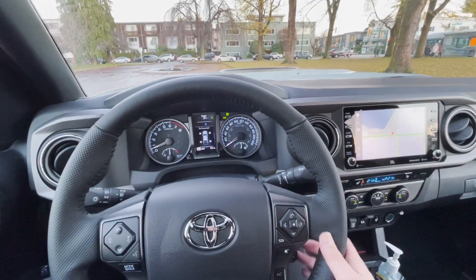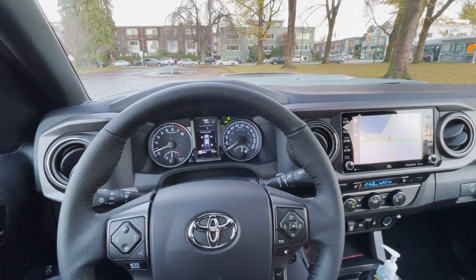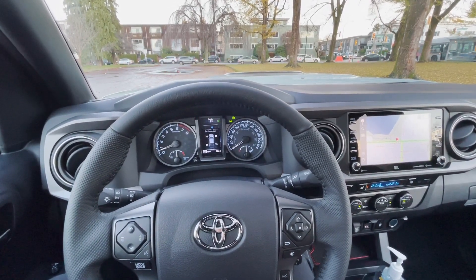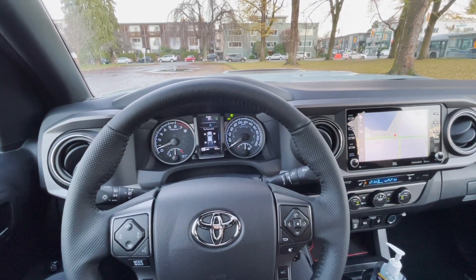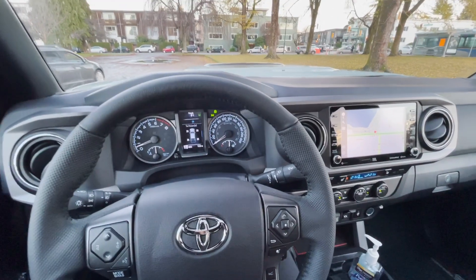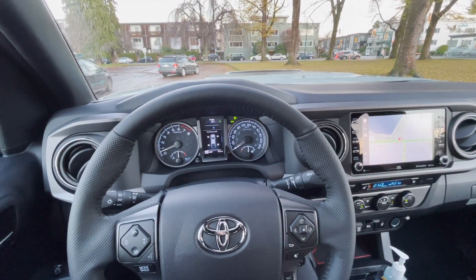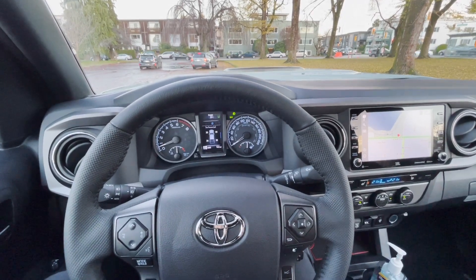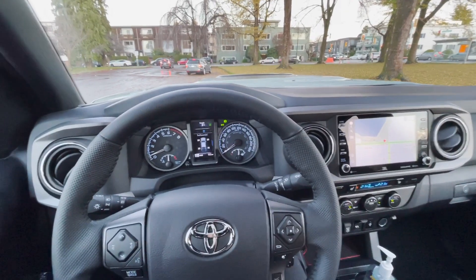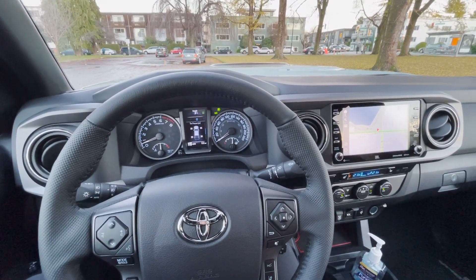If I owned this truck, would I still like it in three years? Would I keep it or change it? Unless Toyota comes up with an even better truck — which they will eventually — if I owned this truck in three years, I would absolutely continue to keep it and enjoy driving it, because it's got one of those very solid truck feels and yet with a refinement and smoothness that you don't always find in typical trucks.